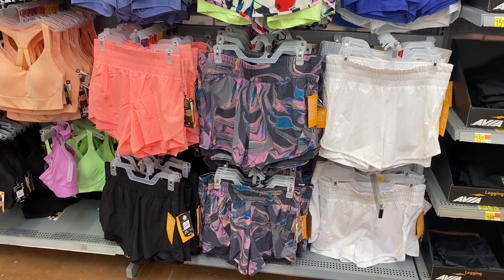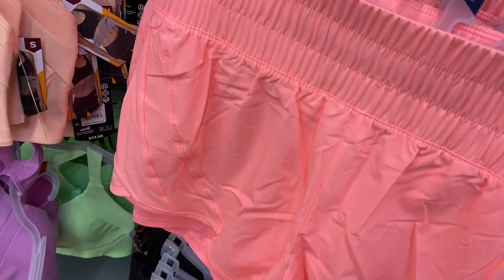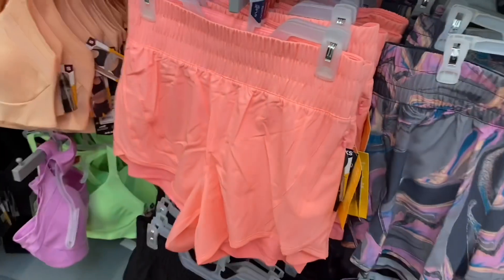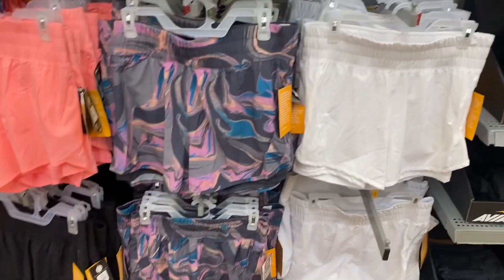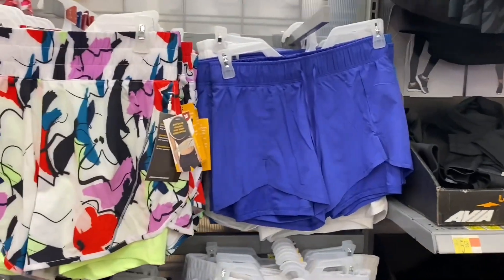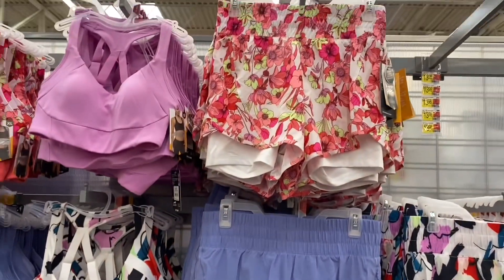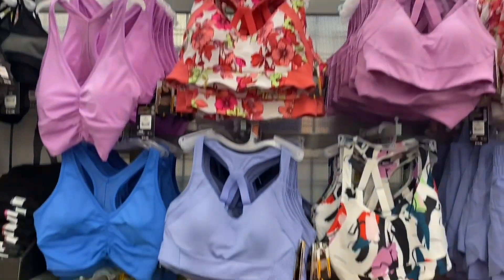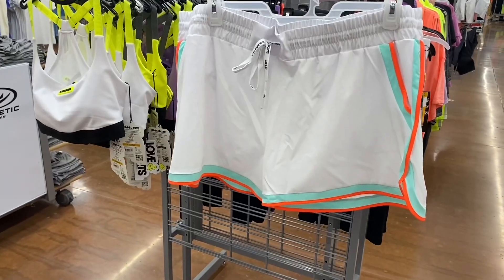They have new running shorts that match the sports bras. The leggings may be going on clearance but the shorts are $13.88. They have hot pink, white, black, and now flowers too. The blue floral ones have a matching sports bra. Some come with zip pockets. They also have matching sets for the other short styles.